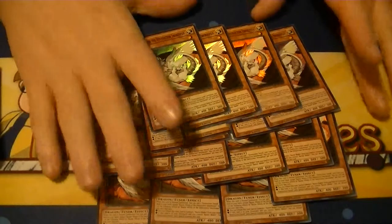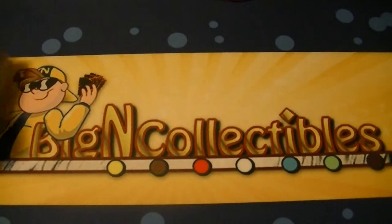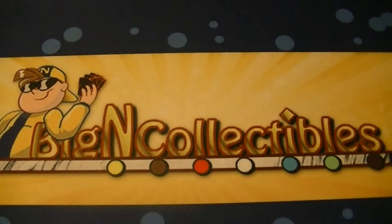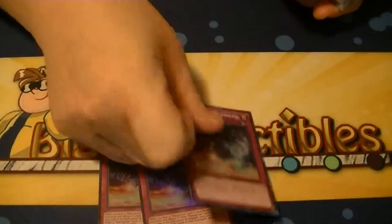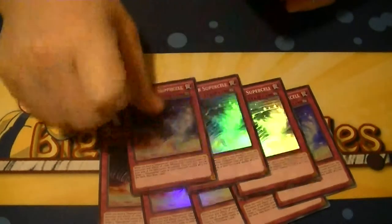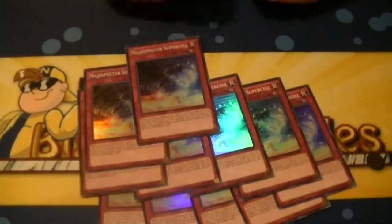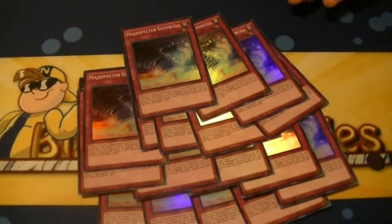Which is also why Twin Twisters is the most expensive Super Rare at about $6 to $7 a piece. Buster Whelp was a 16 of in the case, so definitely got enough to make plenty of decks. Magispector Supercell was a 17 of.